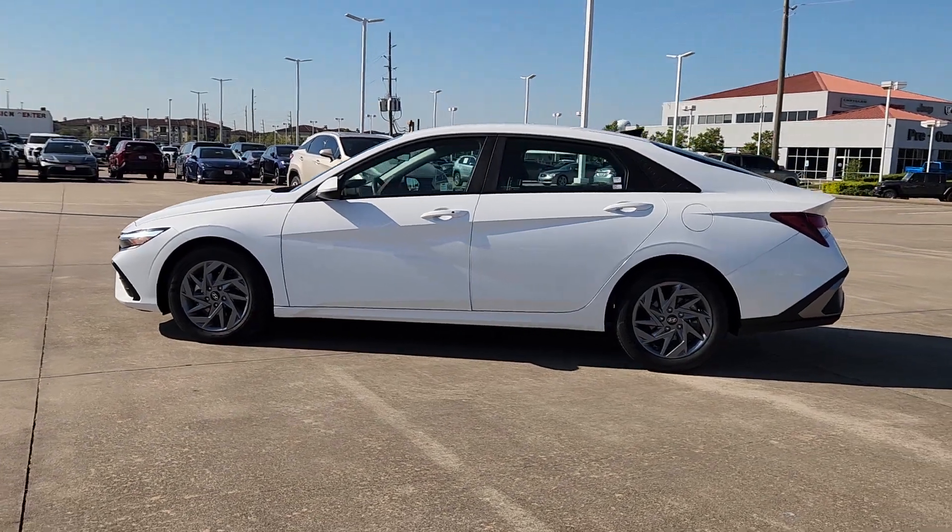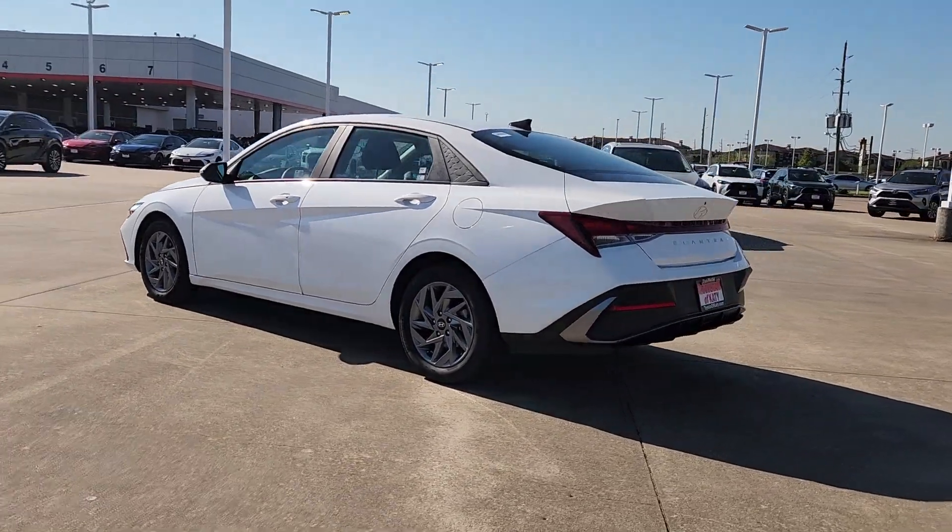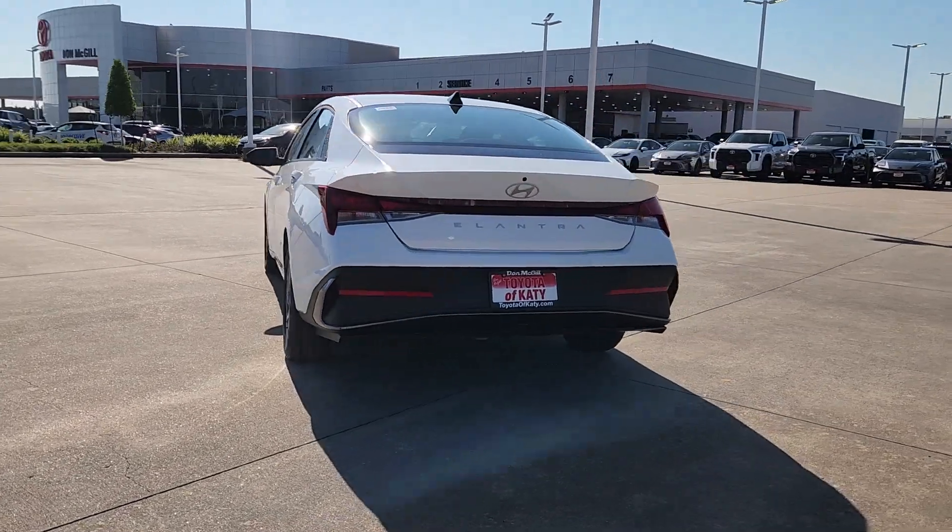Get acquainted with the 2024 Hyundai Elantra. This vehicle is an outstanding buy with fewer than 25,000 miles on the odometer.